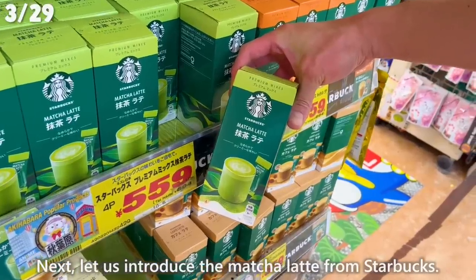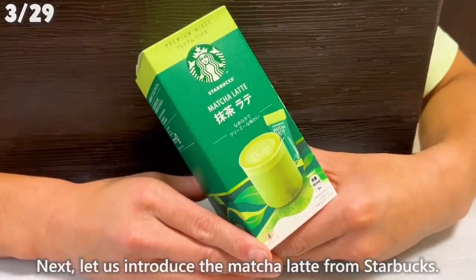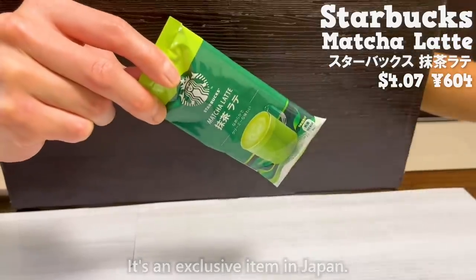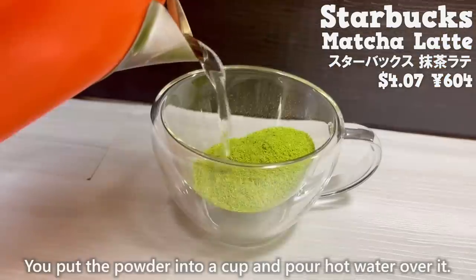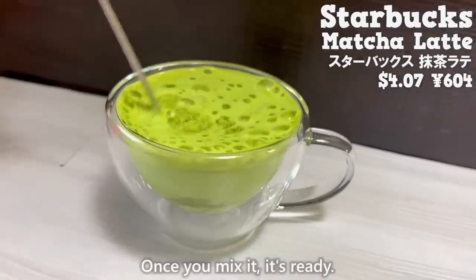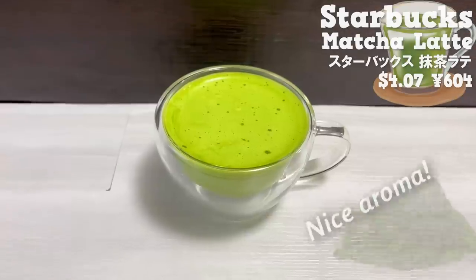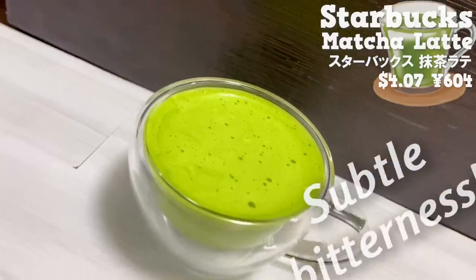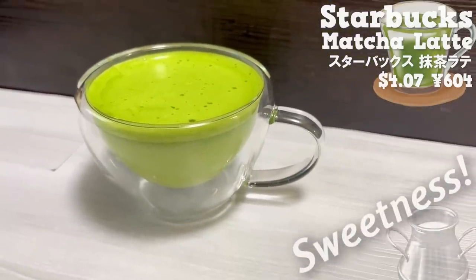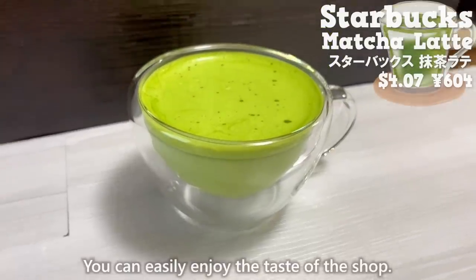Next, let us introduce the matcha latte from Starbucks. It's an exclusive item in Japan. You put the powder into a cup, pour hot water over it, mix it, and it's ready. It has a nice aroma of matcha, a subtle bitterness, but the sweetness of the milk makes it easy to drink. You can easily enjoy the taste of the shop.